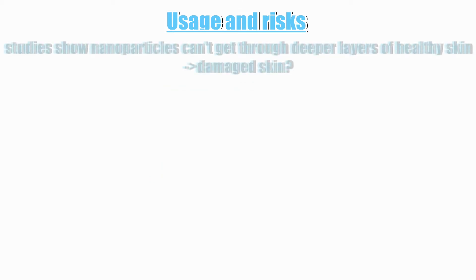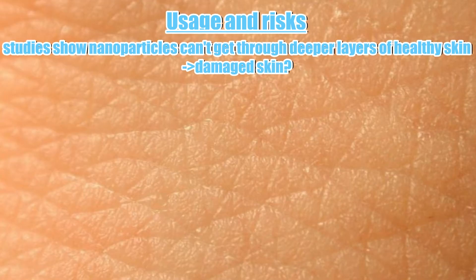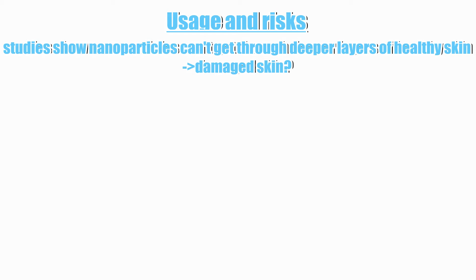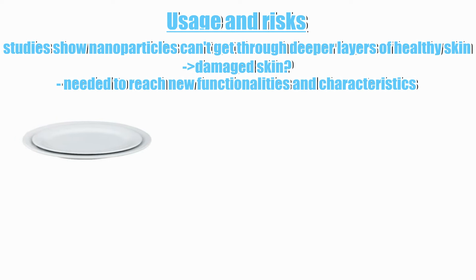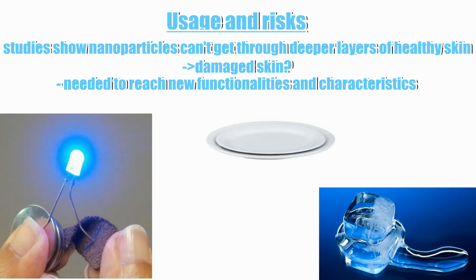Scientific studies show that nanoparticles can't get through the deeper layers of healthy skin, though whether this also applies to damaged skin is not mentioned. Modern medicine is not imaginable without nanoparticles. Nanotechnology also allows us to reach new functionalities in materials because at the nanoscale particles gain other physical and chemical properties — ceramics, for example, get flexible.